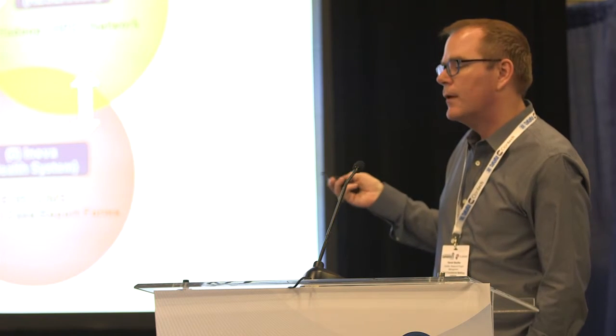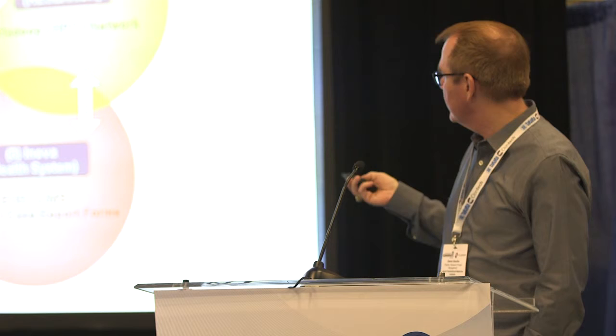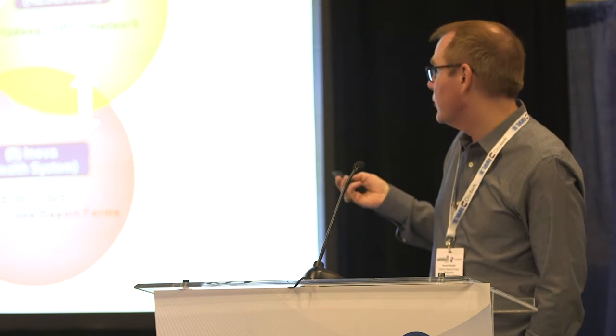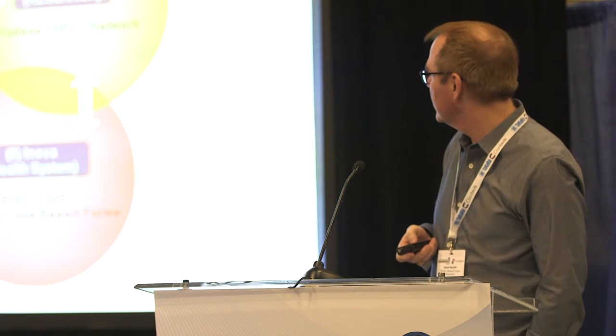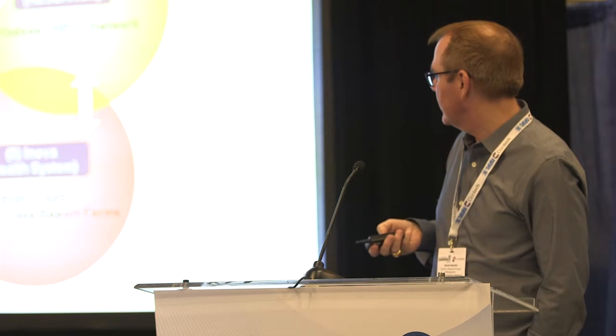All of our biological sequence data is stored in the cloud. And to bridge the two environments, we've built a segregated research network with a world-class high performance compute cluster and a Hadoop cluster, which basically bridges cloud and on-prem.